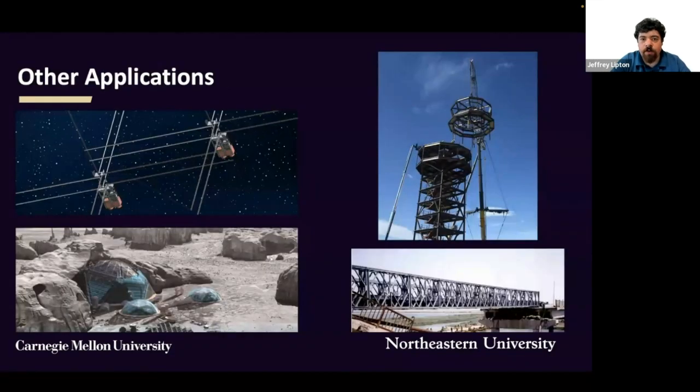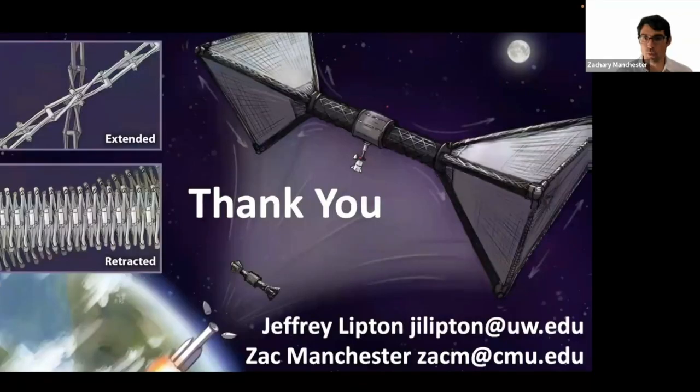We envision a variety of other applications for HERDS, including low-frequency radio astronomy, communications and power infrastructure on the lunar surface, and civil infrastructure on Earth. We hope that our work on high expansion ratio deployable structures brings us closer to the dream of long-term, large-scale human activity in space. We'd like to thank NIAC for its continued support of this work. If you have any questions or comments, don't hesitate to reach out to either of us. Thank you.